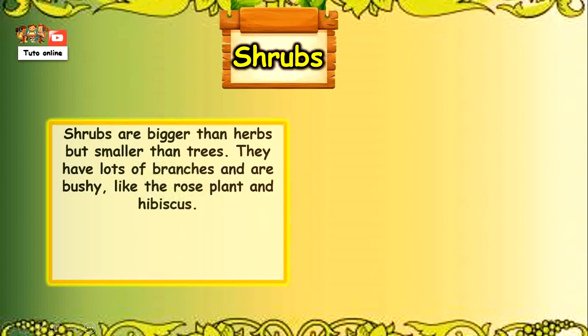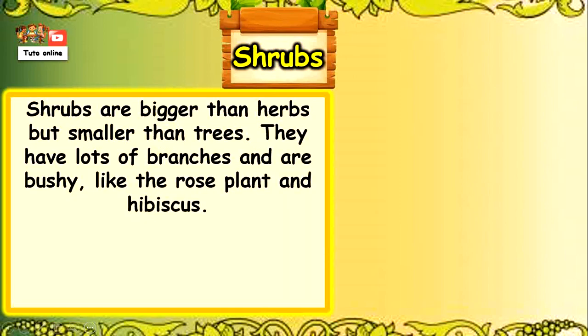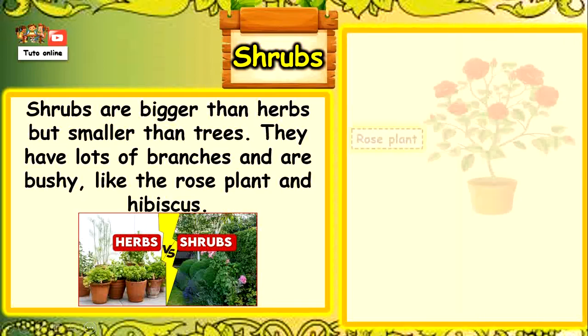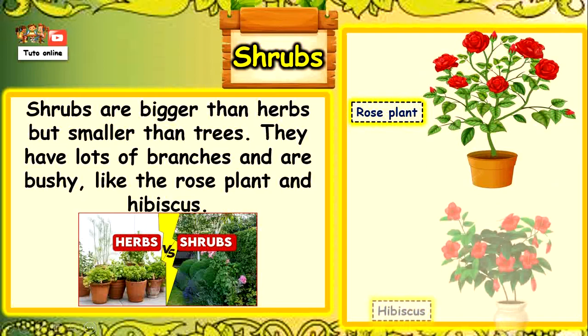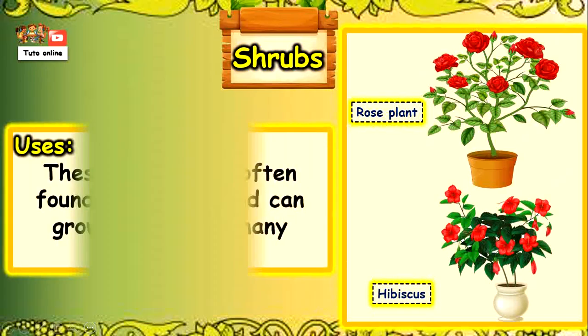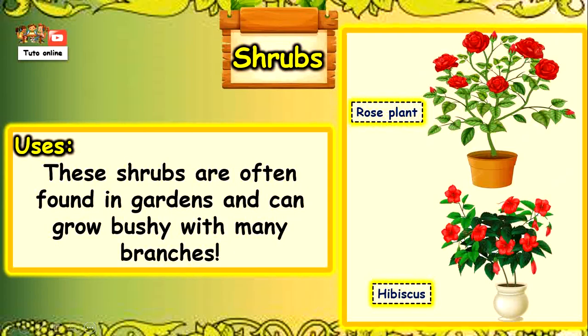Shrubs are bigger than herbs but smaller than trees. They have lots of branches and are bushy, like the rose plant and hibiscus. These shrubs are often found in gardens and can grow bushy with many branches.